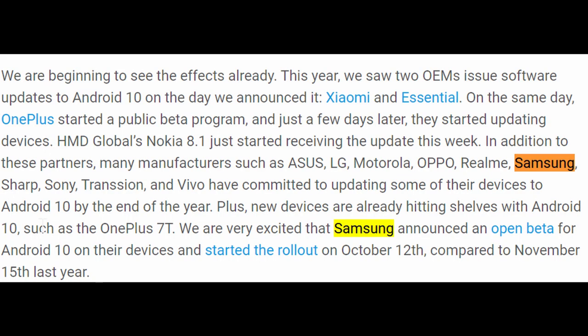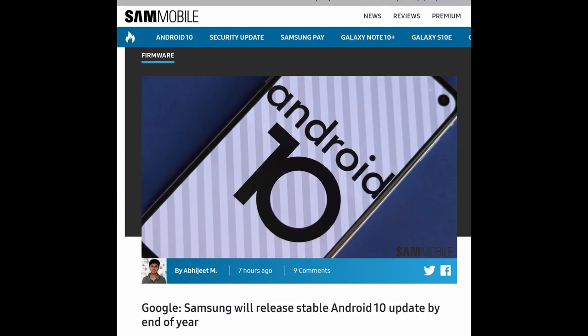Per Google's official Android blog, Samsung is due to release Android 10 on at least some of their phones by the end of 2019. That would mean potentially the S10 and Note 10 could get the full official release of Android 10 — not just the beta. Last year the S9 got Android 10 around Christmas time, so you're probably looking at the S10 getting it first sometime in December, and the Note 10 towards the very end of the year or more likely into early 2020.